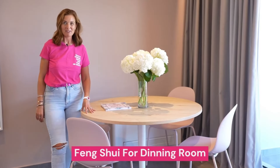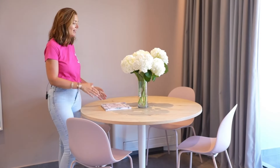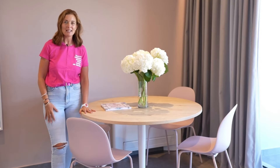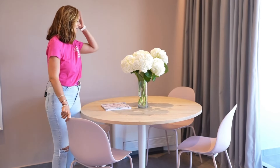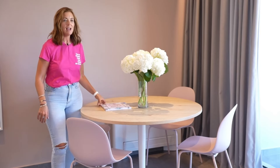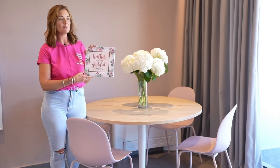Feng Shui for the dining room. Here I am in a beautiful dining room area. It has a lovely round table with soft cornered pink chairs, some beautiful flowers in bloom, and a piece of art that I would definitely recommend something like this in the dining room. So let me talk about the table first.